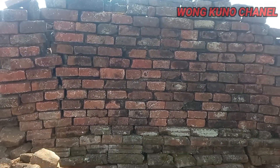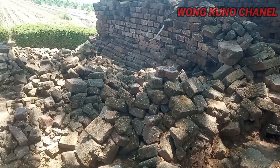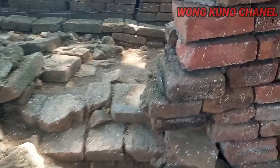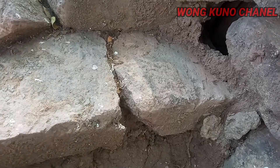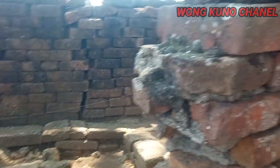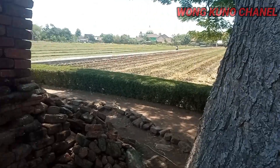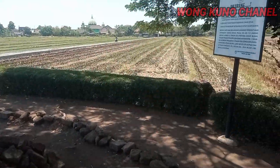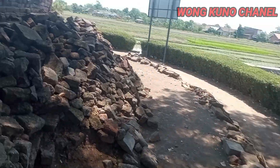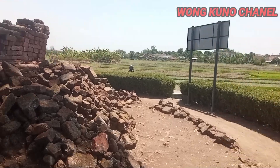Ini semen guys, dari semennya. Kita coba lihat ini tadi ya. Ini bekas sarang ularnya. Dan di bawah sini ada seperti rongga-rongga. Yang mungkin bisa jadi ini adalah bekas dari sarang ular tersebut. Ini adalah peninggalan dari masa lampau, peninggalan dari kerajaan Majapahit di Candi Sidoarjo.